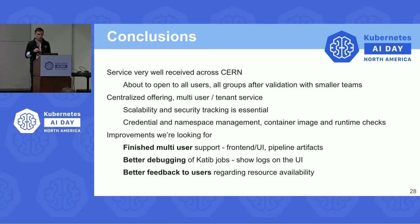To sum up, KubeFlow has been very well received at CERN. We are about to open it to all users and groups after validating our security requirements. We want to provide credential and namespace management, and from a KubeFlow improvement perspective it would be great to have complete pipeline isolation in the frontend, isolated pipeline artifacts, better debugging of KFJob logs visible in the UI, and better feedback on resource availability. In general, KubeFlow generates excitement whenever we present it at CERN, and our users really enjoy using it. Thank you very much.